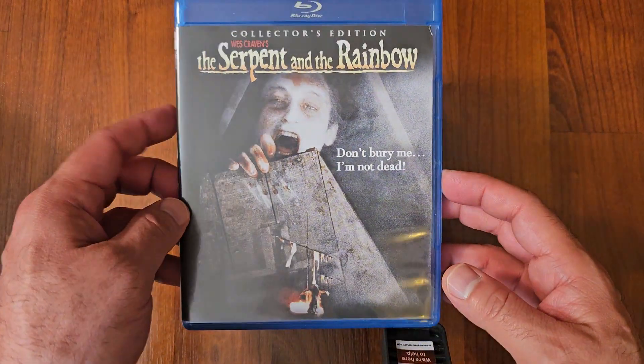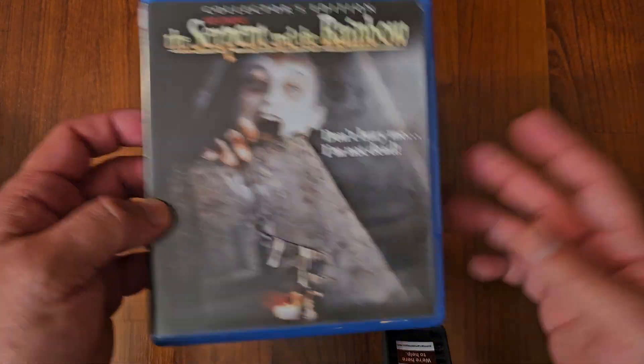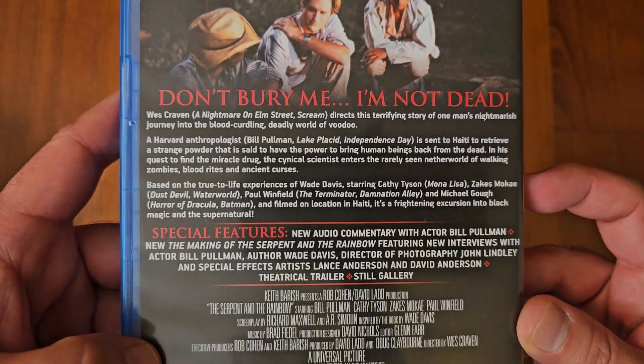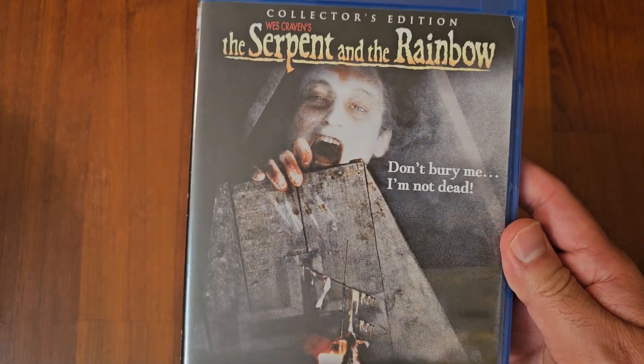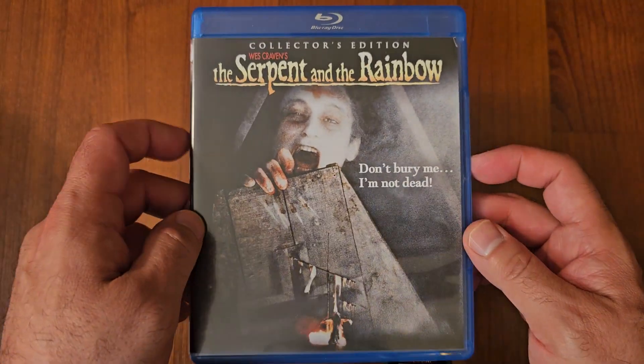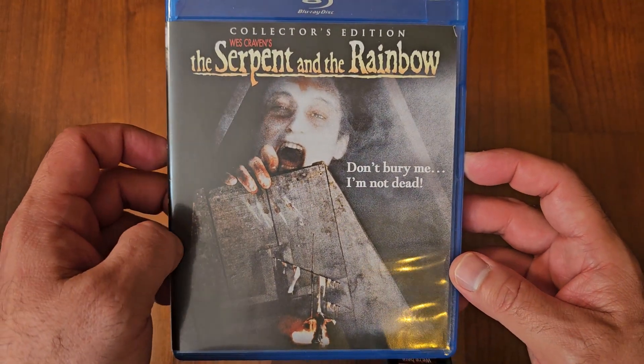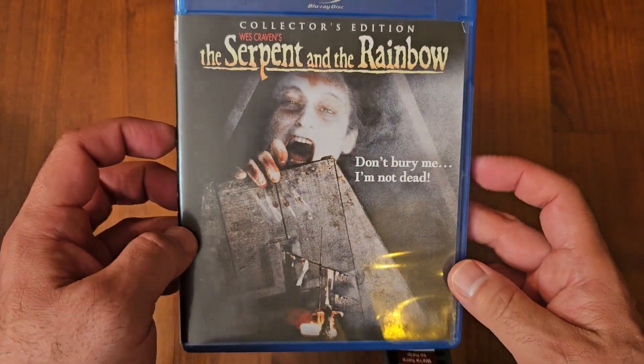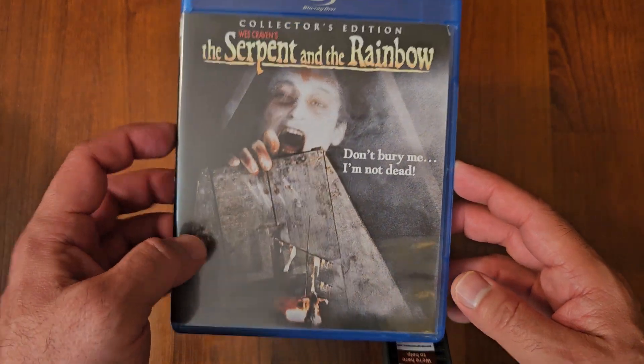Next up we got Serpent and the Rainbow. Wes Craven. What can you say? Bill Pullman stars in it. This is such a great film — very creepy. I love it. This is a great one. It's time for a rewatch — I haven't seen it in a long time. Serpent and the Rainbow.